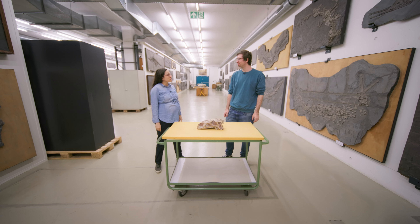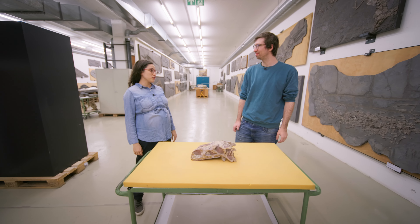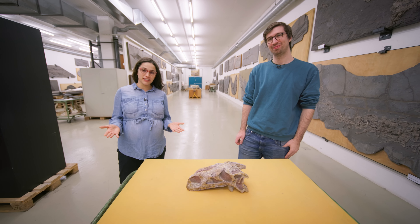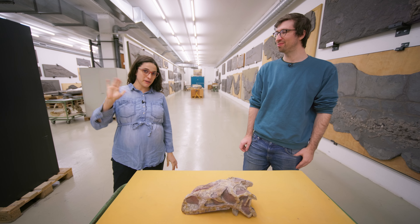Thank you very much for having us today here at the Natural History Museum of Stuttgart. You're very welcome. I hope you have learned a lot today, as much as I have. Make sure to subscribe and keep tuned for more. Bye-bye!